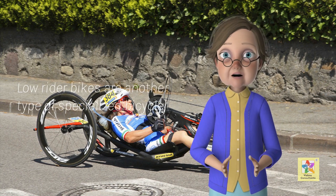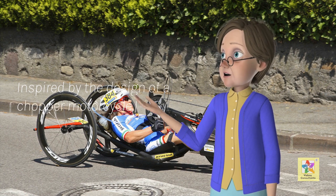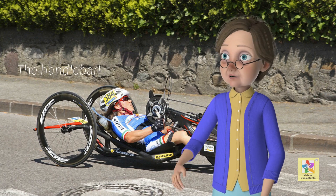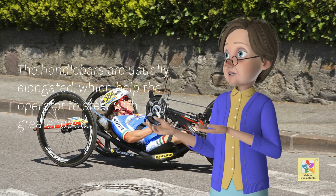Low rider bikes are another type of specialized bicycle. Inspired by the design of a chopper motorcycle, the low rider bike will feature a banana seat that helps to keep the operator comfortable while riding. The handlebars are usually elongated, which help the operator to steer with greater ease.